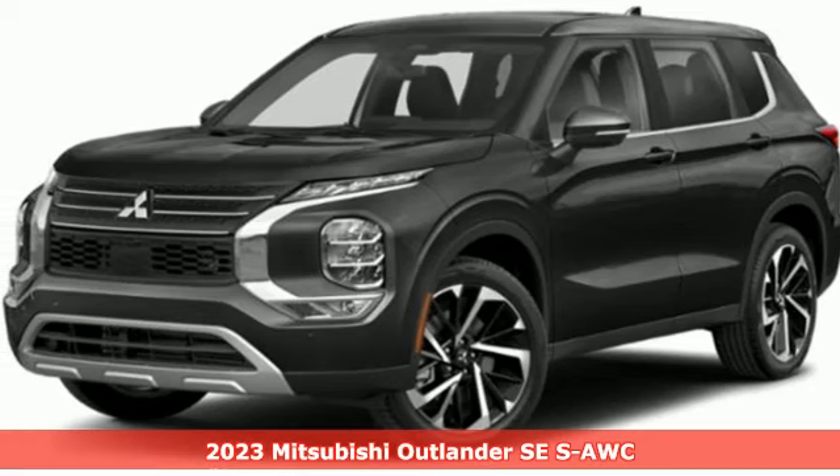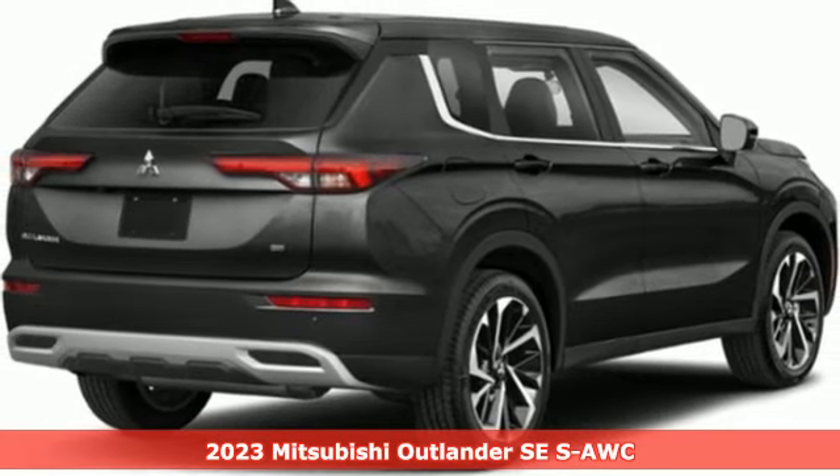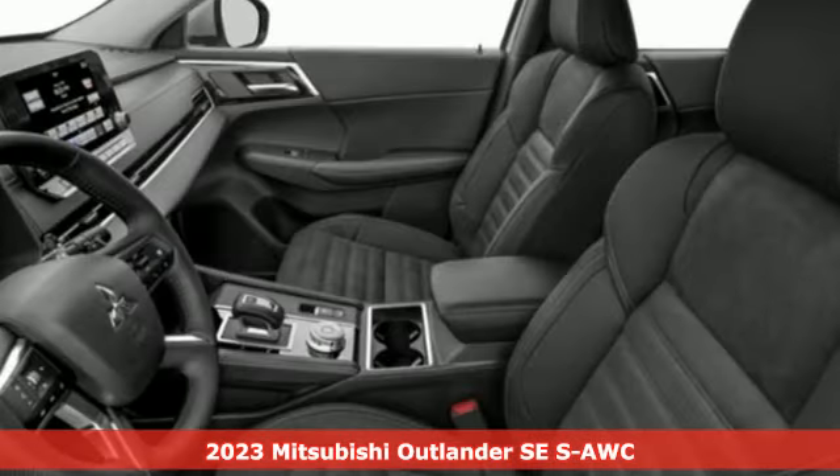It's a new 2023 Mitsubishi Outlander. Find your own lane in a Mitsubishi. It comes nicely equipped with features you'll love.